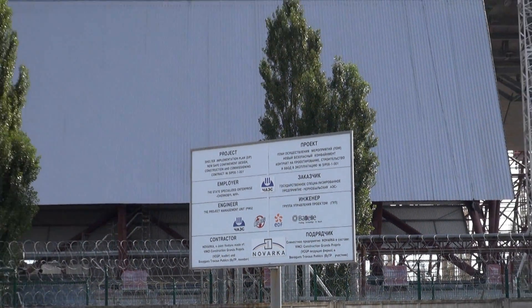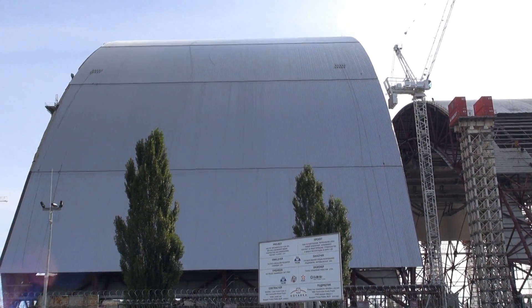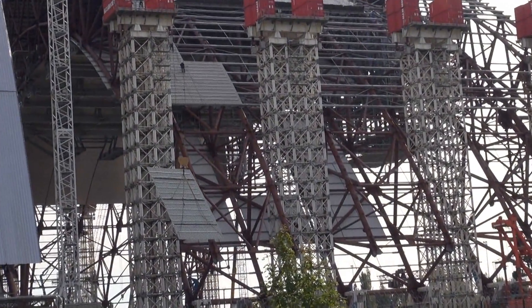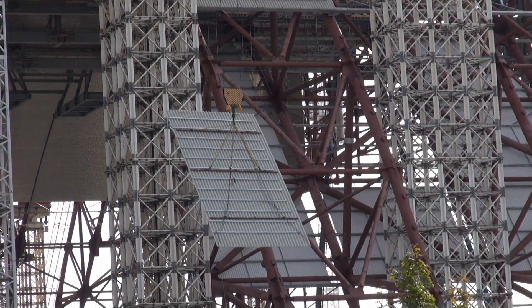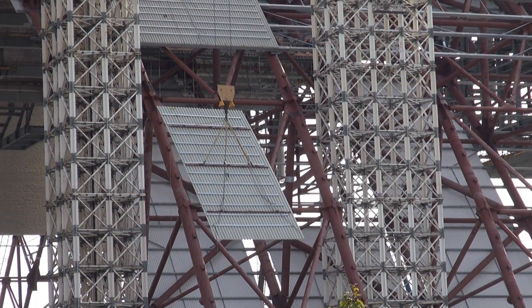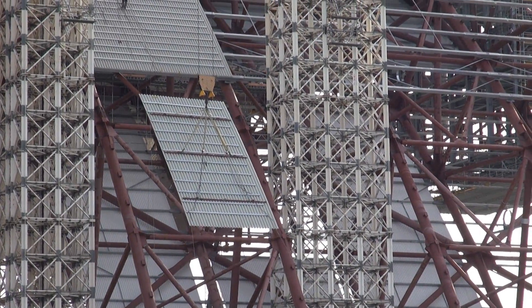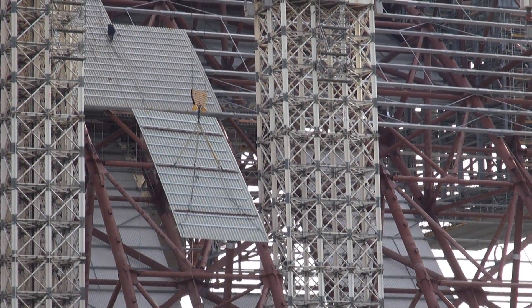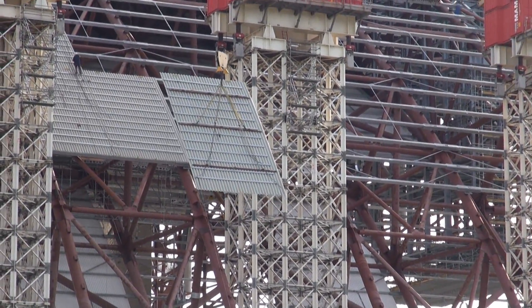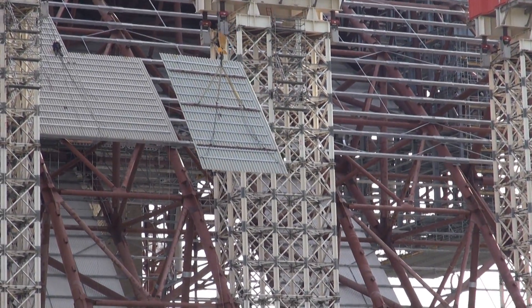Let's look at the new safe confinement. This is just a sign from the operator. There you can see the main arc, and the workers working on another layer. As I said, it's going to be three layers in total. These light tiles — I'm not sure what the material is called — are being inserted into the main structure. They're making good progress with the new safe confinement. There are rumors that due to the war and everything going on in the east of Ukraine, the funds are insufficient to actually complete the structure.